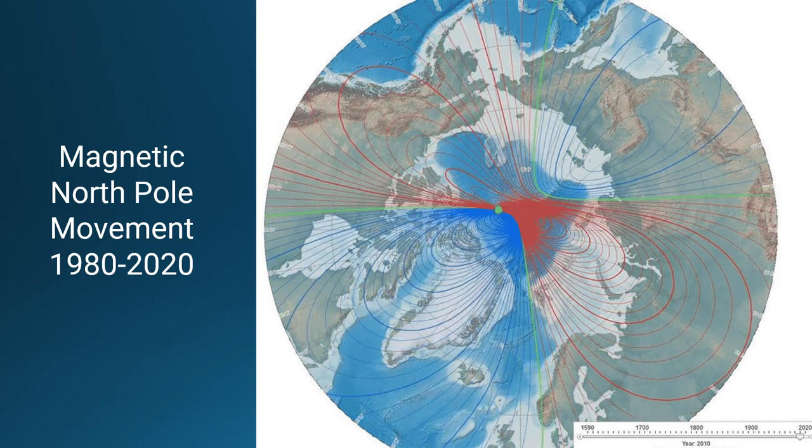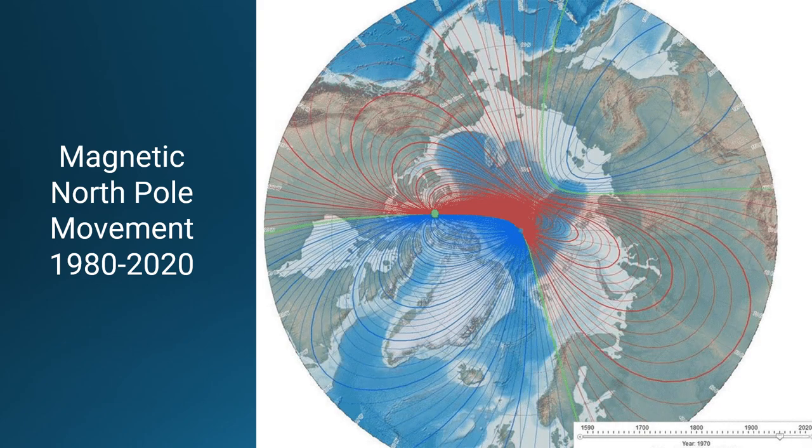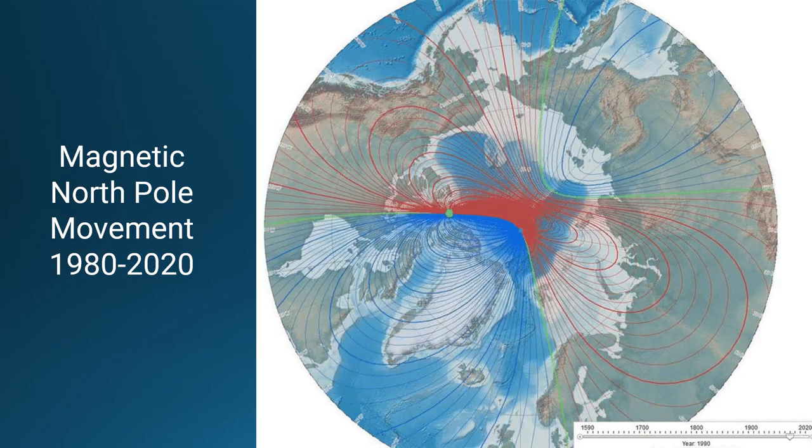The moving green dot shows the movement of the magnetic north pole since 1980. As you can see, the movement of the poles changes the magnetic field of the entire Earth.